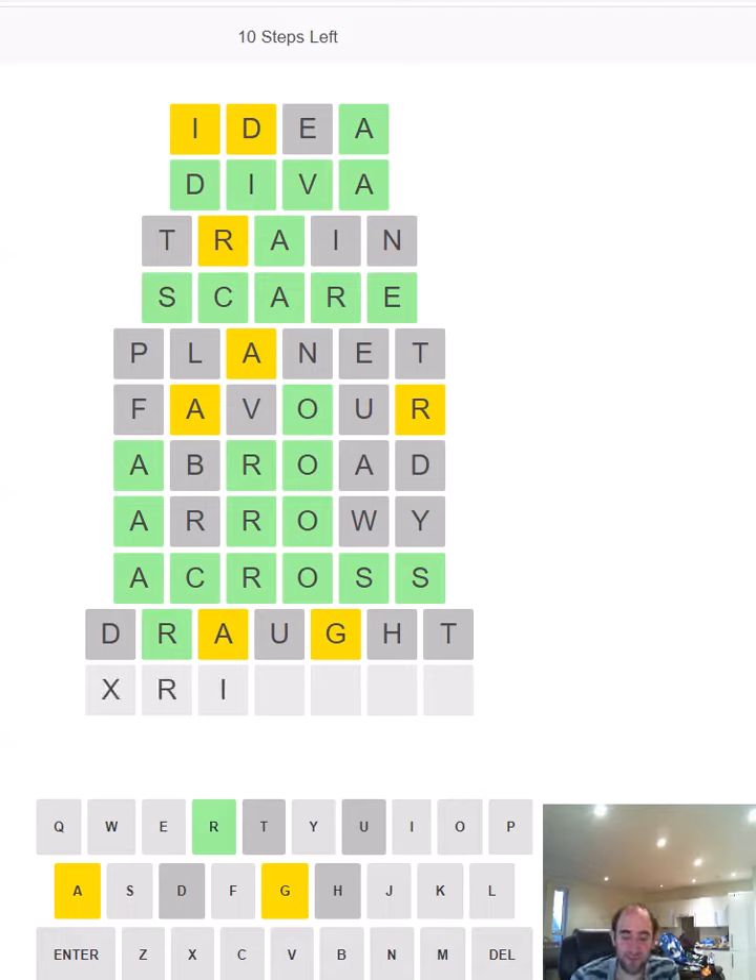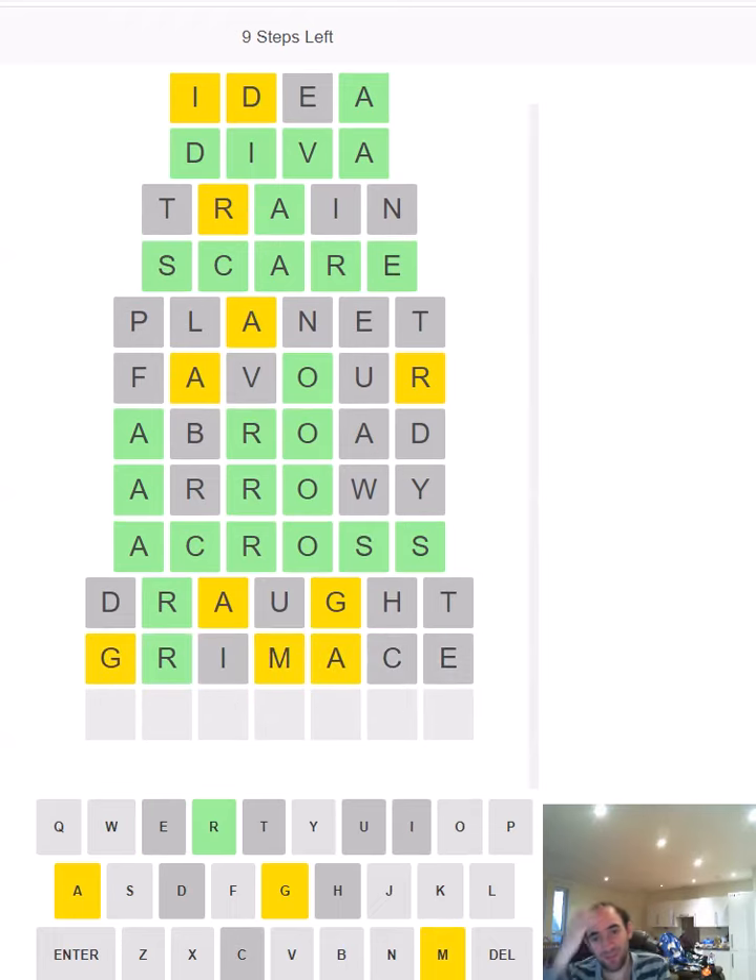Could it be something else? BRIGADE — no, we don't have a D. GRIMACE — grimace is very possible, let's try and see what happens. But we do have the M, and the G isn't first after all that, and the A isn't there either, so it's not going to be something G-A-T-E at the end, and obviously it's not even E at the end. So what are we going to try next? PROGRAM — that gets both the G and the M in it, that's worth a try — and it's correct!